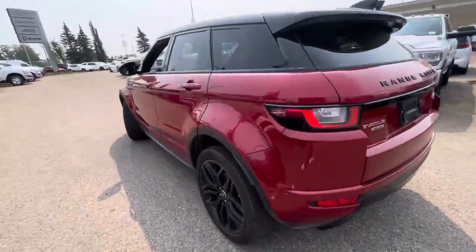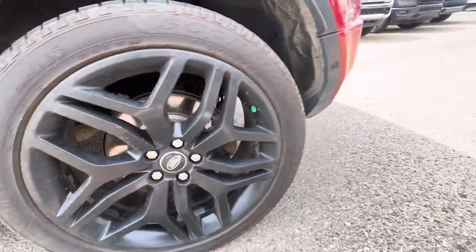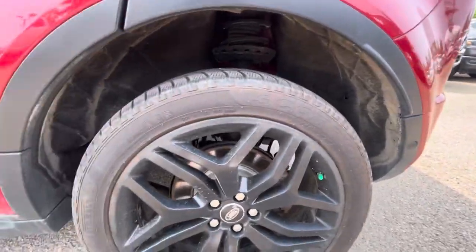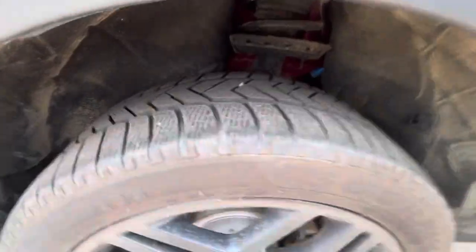You've got some nice upgraded tires. This one is currently sitting on some nice Pirelli Scorpion winter tires. It does have your nice kind of multi-spoke black rims. Definitely have some tread on there as well.